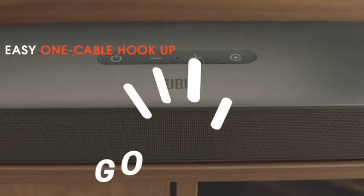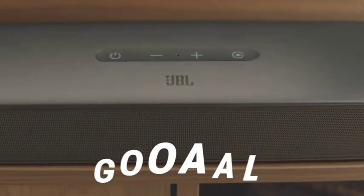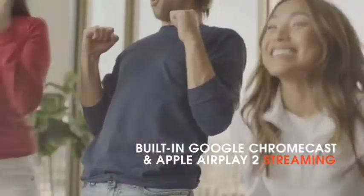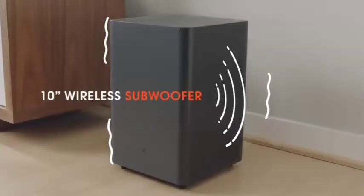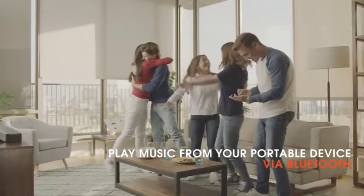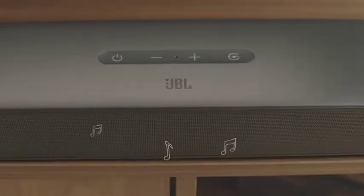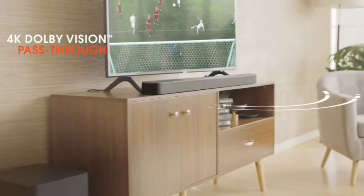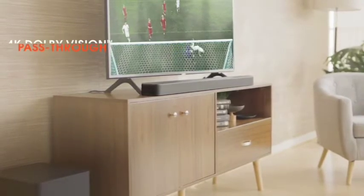The Alexa Multiroom audio allows you to control the soundbar from any of your compatible Echo devices in your home. The JBL Bar 5.1 is also compatible with your Blu-ray disc player, gaming console, and mobile device, making it the perfect soundbar for any home theater setup. The JBL Bar 5.1 is perfect for anyone who wants the best possible sound quality for their television.